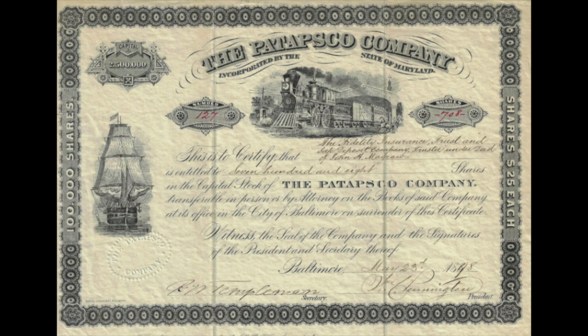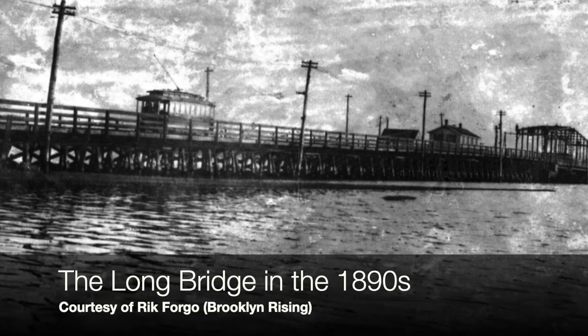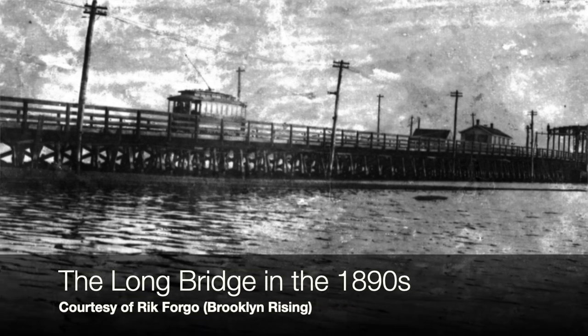Things started to change in the 1850s. In 1853, the Patapsco Land Company, a group of land speculators, bought property here intending to develop it as a deep water port. It eventually did, but not as fast as they wanted, and they didn't make very much money. But that got the development ball rolling. By 1856, there was a bridge built across the Patapsco called the Long Bridge or the Brooklyn Bridge, named after the neighborhood next door, Brooklyn.